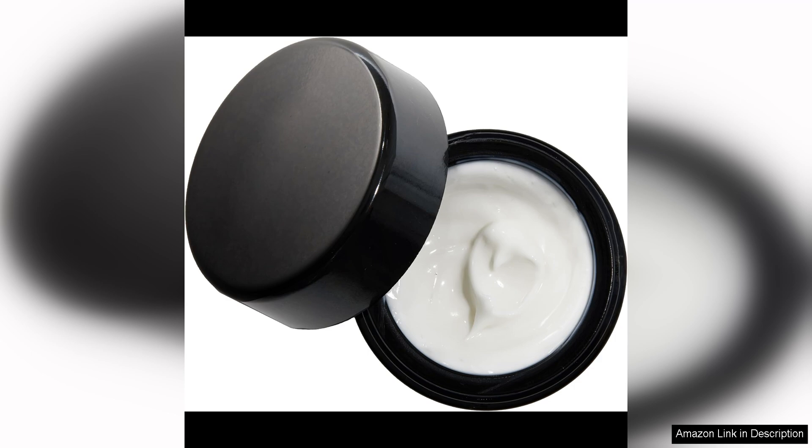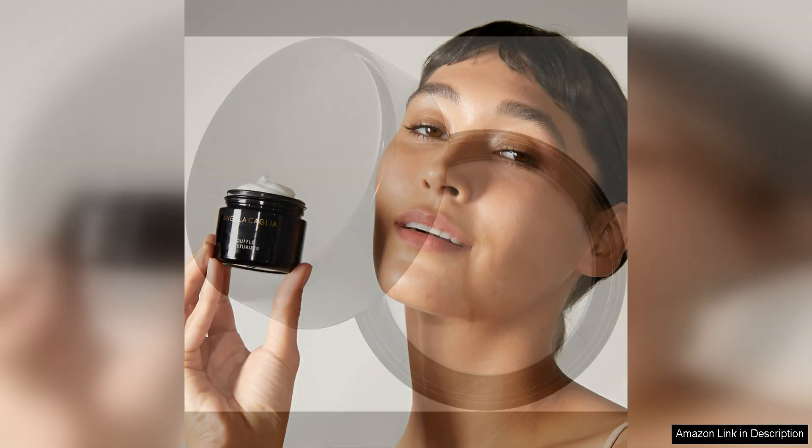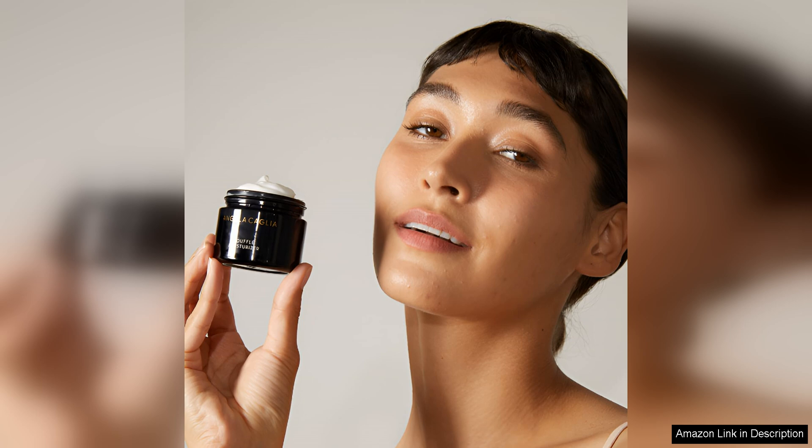The formula of the Soufflé Moisturiser is where it truly shines. Packed with powerhouse ingredients like hyaluronic acid, peptides, and vitamin C, this moisturiser delivers intense hydration and nourishment to the skin. Hyaluronic acid helps to plump and hydrate the skin, while peptides work to firm and smooth the complexion. Vitamin C brightens and evens out the skin tone, leaving it looking radiant and healthy.